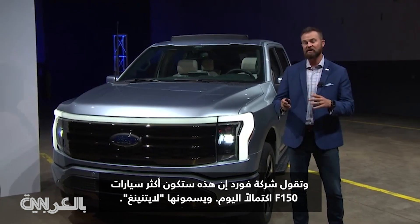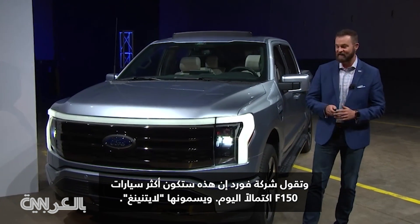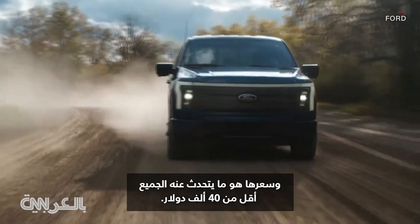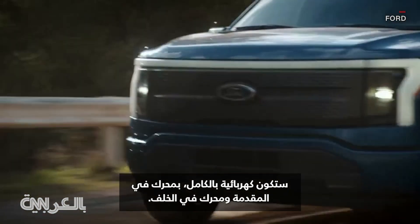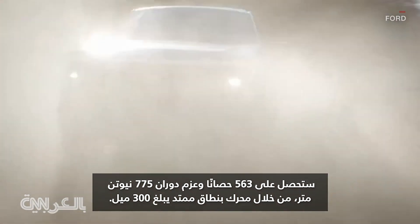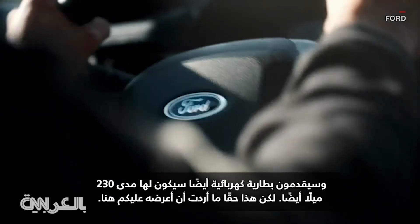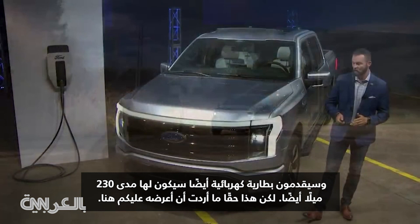Ford Motor Company says that this will be the most complete F-150 to date. They're calling it the Lightning. The price is what everyone is talking about — it's under $40,000. It'll be all electrified with a motor up front and a motor on the rear. It'll have 563 horsepower and 775 pounds feet of torque on the 300-mile extended range. They will also offer a battery with 230 miles of range.